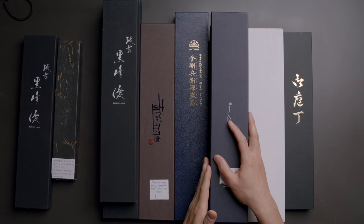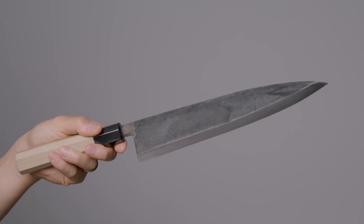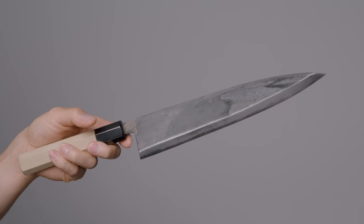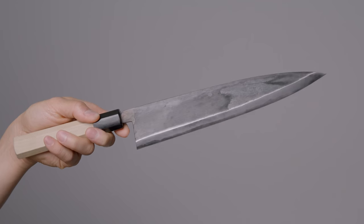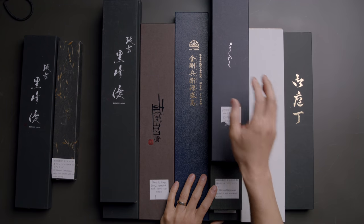Next we have the Moritaka — the 240 millimeter version with Aogami Super. You can also buy the 210 and 240 version with blue number two. What's remarkable is the kurouchi finish: it's the only one I've seen with that brushed metal look. Moritaka is also quite affordable — a 210 millimeter Gyuto in Aogami Super or blue super starts at $200, and the 240 is about $220. With 700 years of katana and sword-making history and a team of four, the Moritaka is an incredible value in terms of price-to-performance ratio.